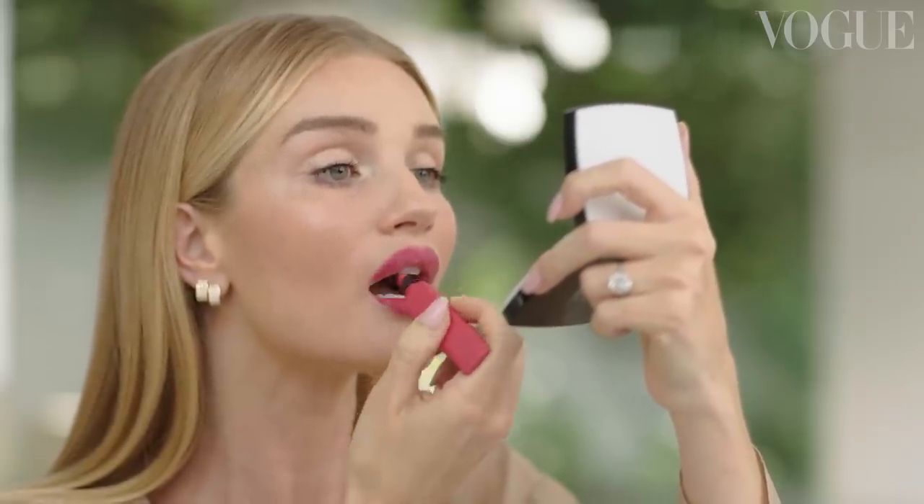As I blend it up into my lip line, I get almost like a blurred effect around my mouth. Then I'm going to take my finger, push it in, and blot it a little bit. I'm going to take what's left on my fingers and apply a little bit into the apples of my cheeks. Applying a little bit of lipstick as blush is a great way of tying all the colors across your face in a cohesive way — and it's also a really good tip for getting multi-use out of your products.